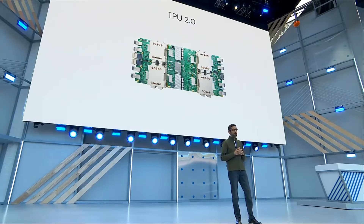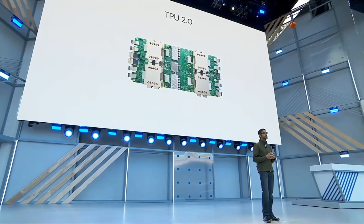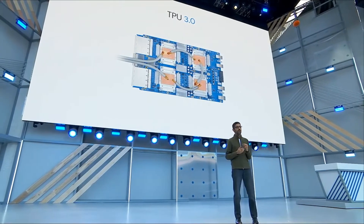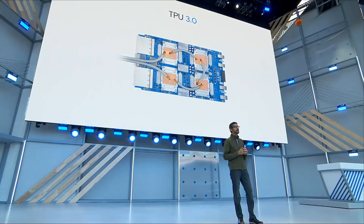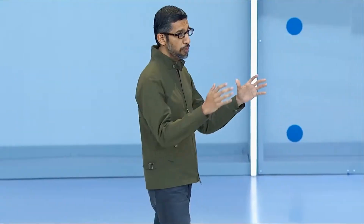Since last year we've been hard at work, and today I'm excited to announce our next generation — TPU 3.0. These chips are so powerful that for the first time we've had to introduce liquid cooling in our data centers. We put these chips in the form of giant pods. Each of these pods is now 8x more powerful than last year — well over 100 petaflops — and this is what allows us to develop better models, larger models, more accurate models, and helps us tackle even bigger problems.